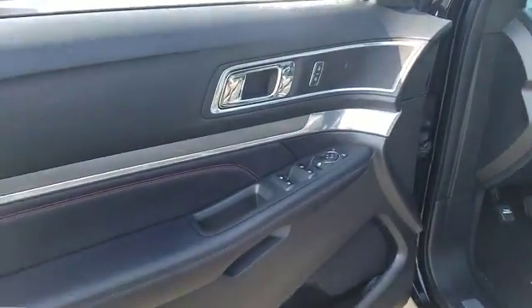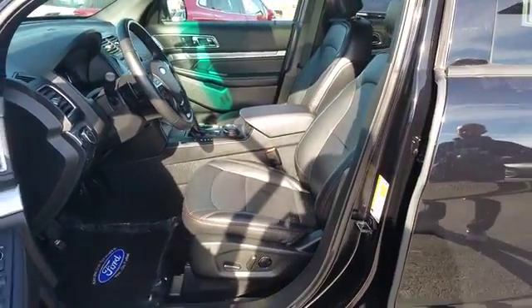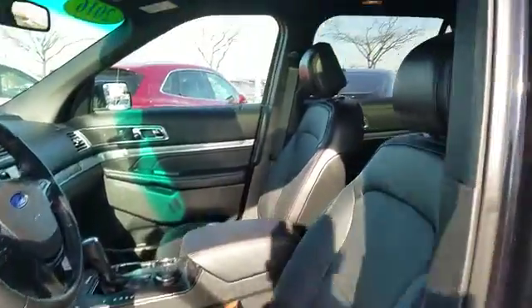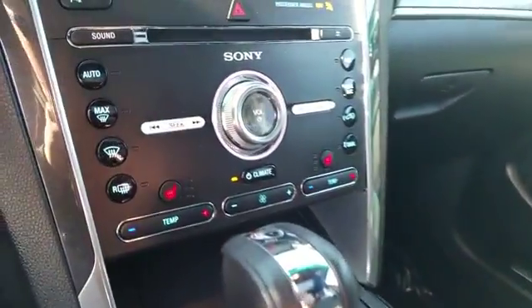Four-wheel drive, power passenger seat, anti-lock braking system, traction control, Bluetooth wireless data link for hands-free phone, air conditioning, power steering, floor mats, cruise control, aluminum wheels.